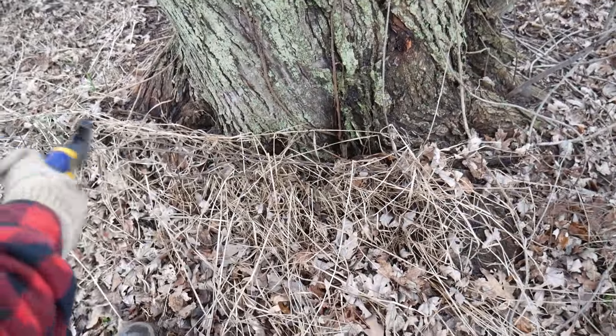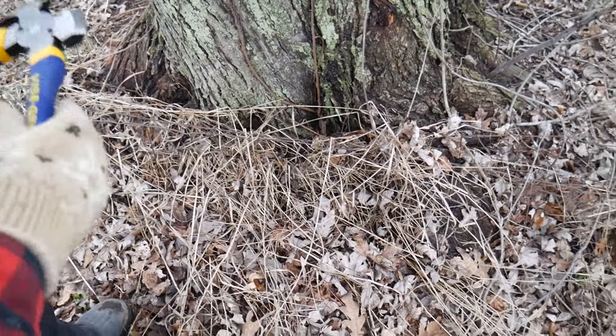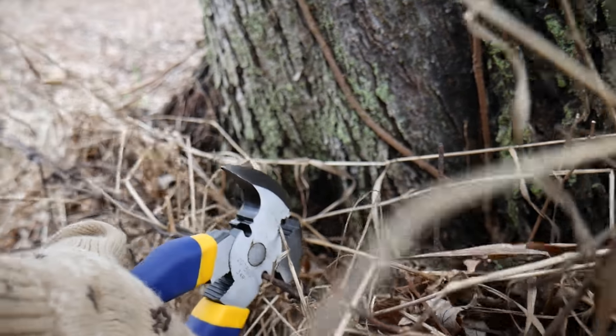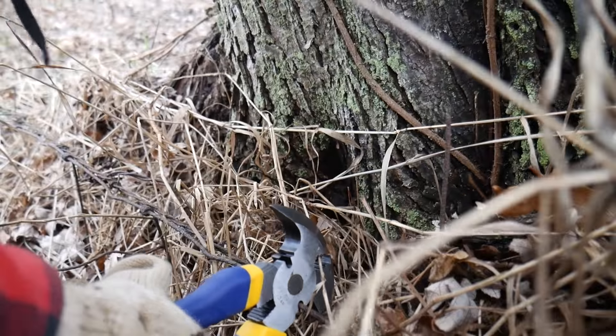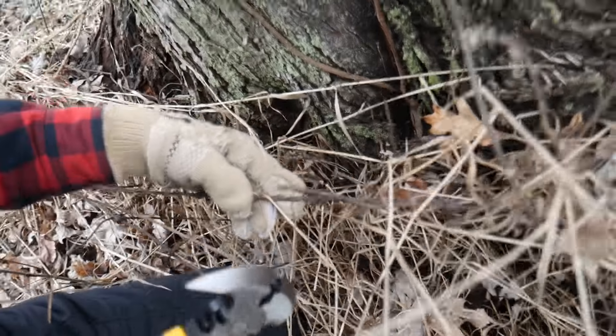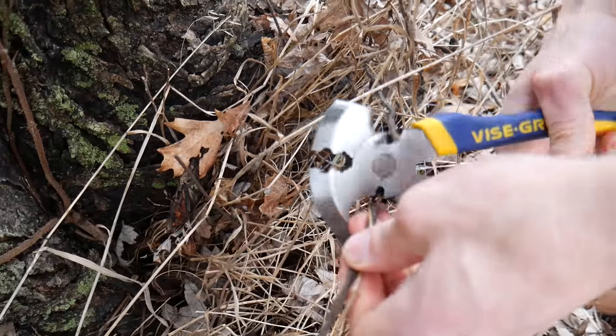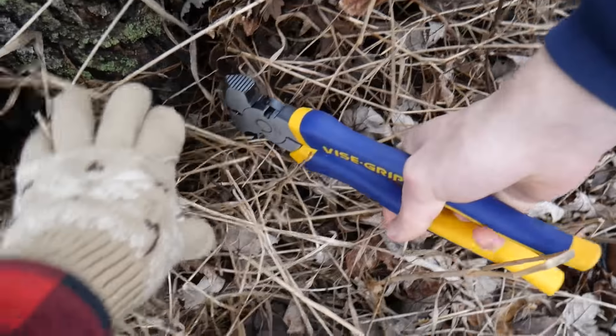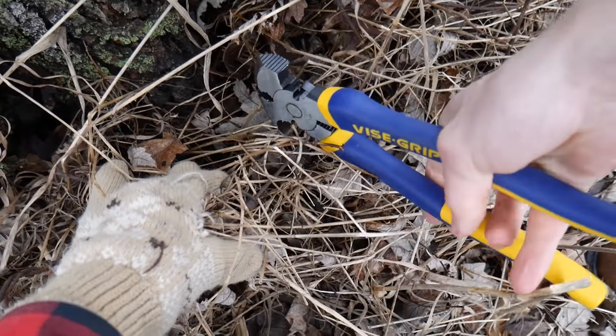I'll just cut it here to start and then take it off that way. Sounds good. I don't know if I can cut that, Doug. It's like I can't even see what I'm doing.